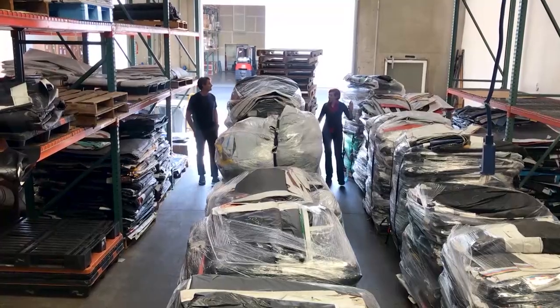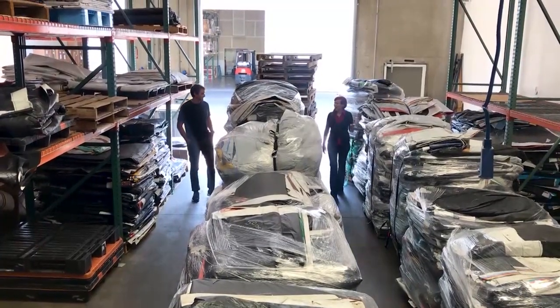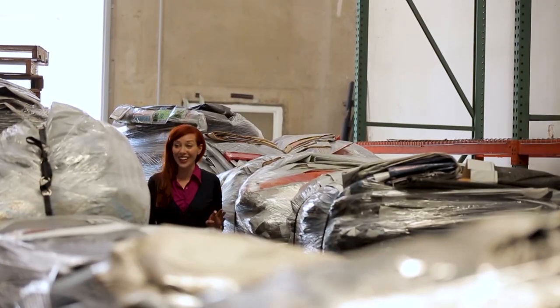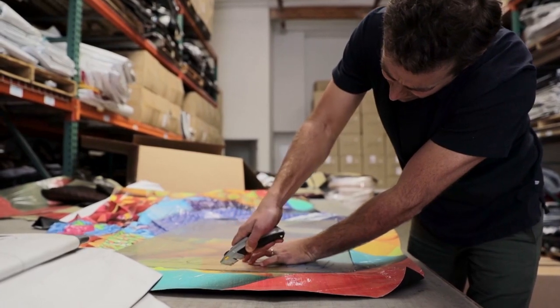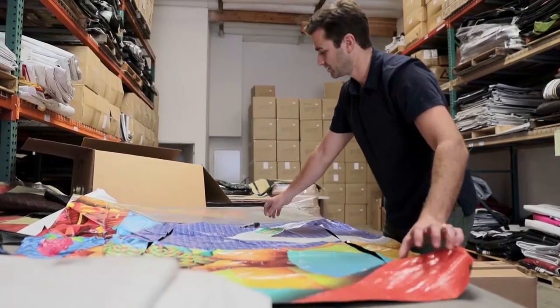Is this where things come in? Is this the first step? So this is how we receive them — on these pallets, wrapped. We unwrap them, sit them out, and kind of see what we're working with. We put them on a huge cutting table and go from there.